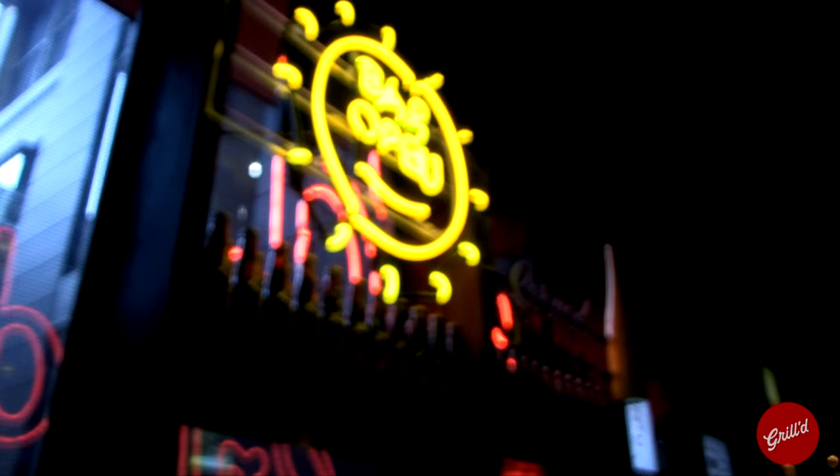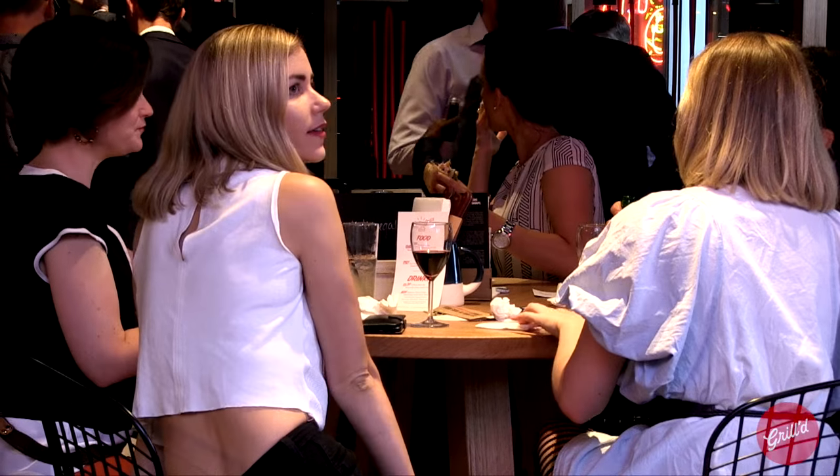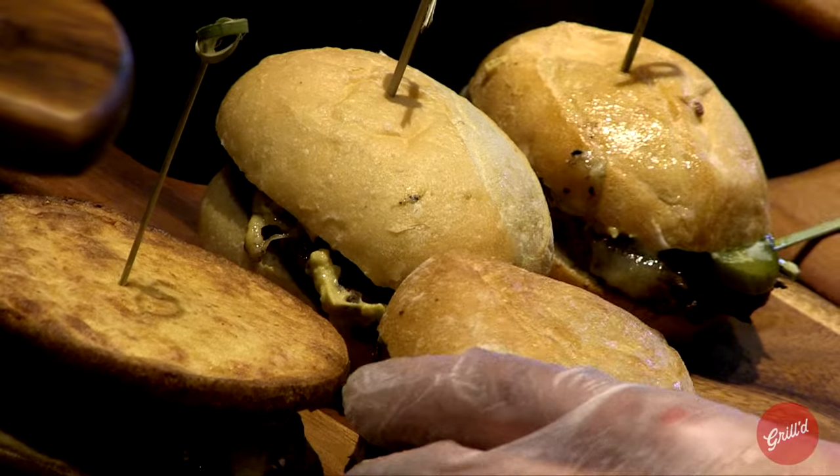Sarah, the vibe is pretty pumping. How are you enjoying this Grilled Galleries launch? It's amazing, really good, amazing atmosphere. The restaurant just looks great. So they've put a bar in here — what do you think of that? Is this really new for Grilled? I think it's really good. It brings a different atmosphere to the restaurant, more than just sitting down and eating something. You can grab a drink and kind of enjoy it a bit more.